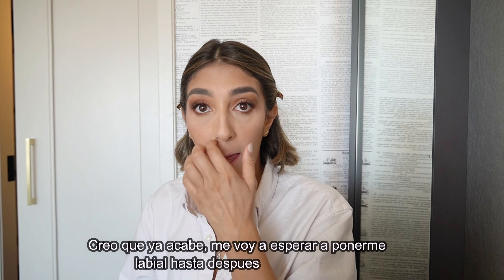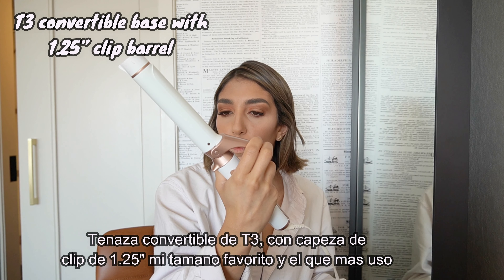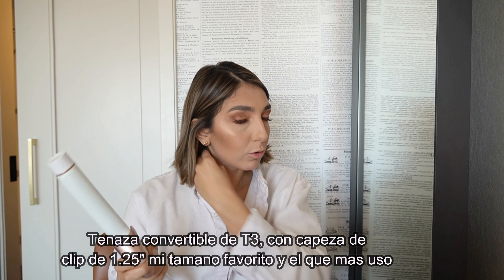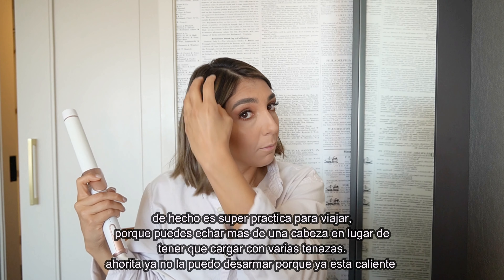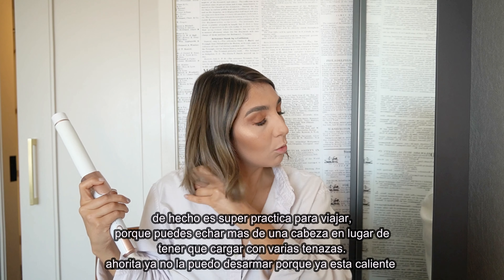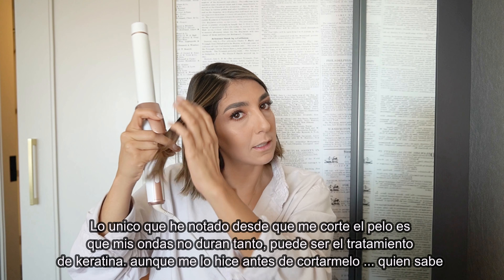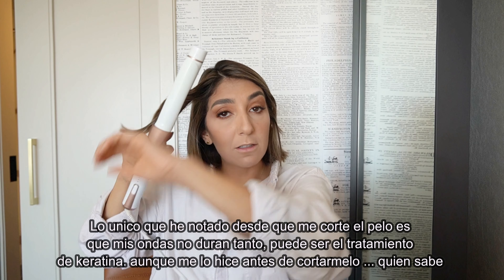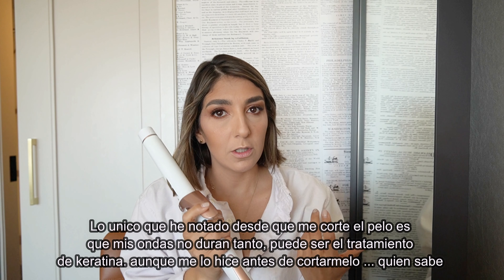I think I'm done with makeup — I'll do my lipstick after I do my hair. I'm using the T3 convertible curler, one-and-a-quarter inch clip barrel, my favorite go-to. The good thing about the convertible collection is you can pack two barrels instead of two separate curlers. I have noticed my waves don't last as long anymore — might be the keratin treatment — but it's fine because one day I'll wear it wavy, the next day straight. I'm just going to do some quick waves.